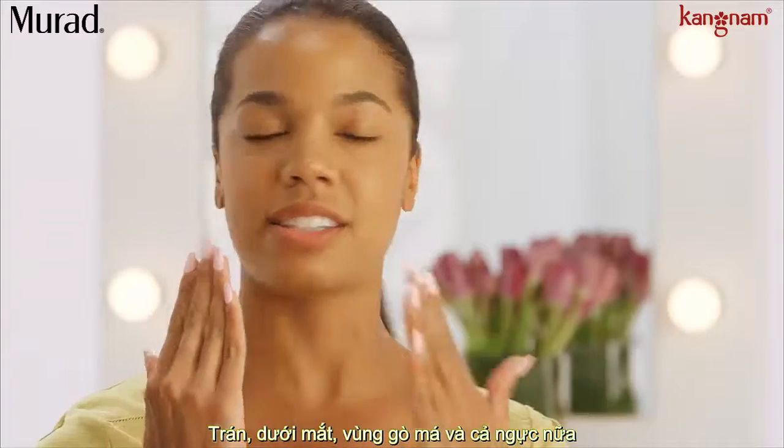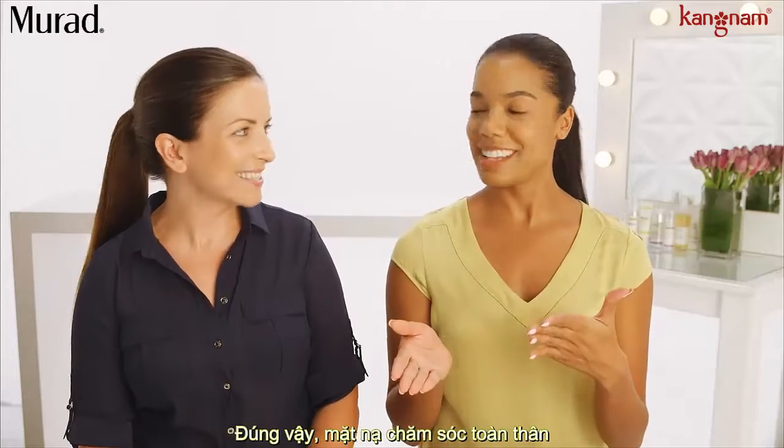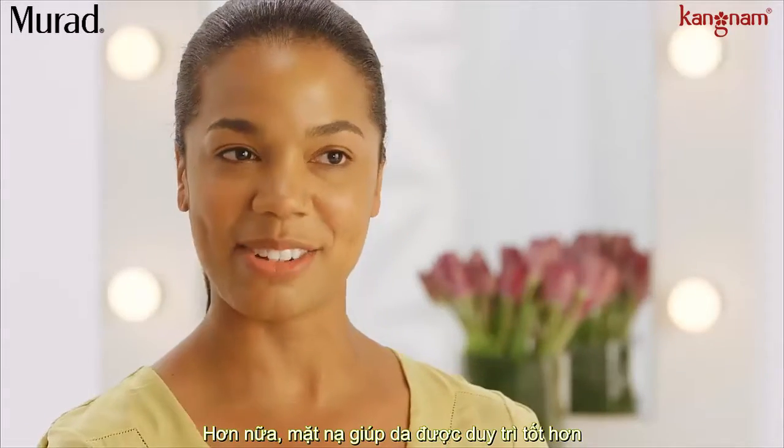Your forehead, your under eyes, your cheeks, your chest. It also gives you the opportunity to have a few different masks in your rotation.